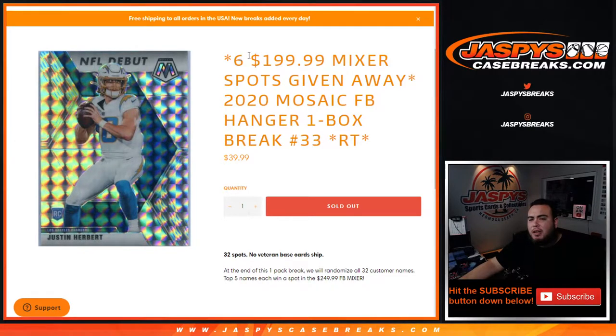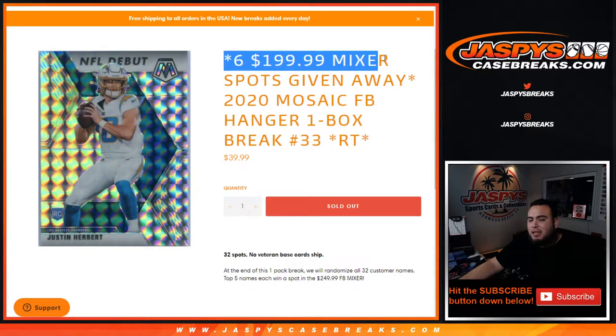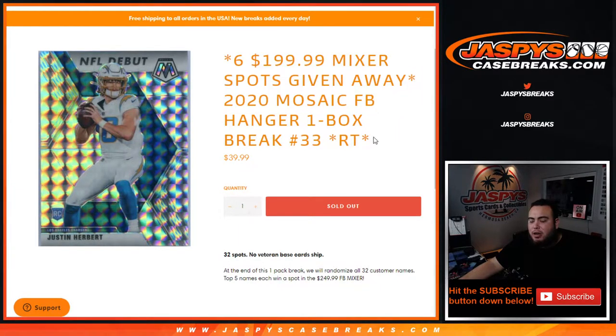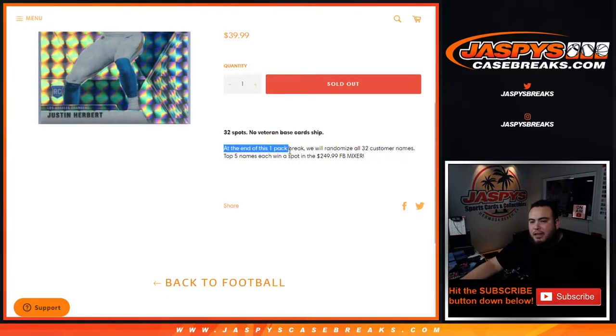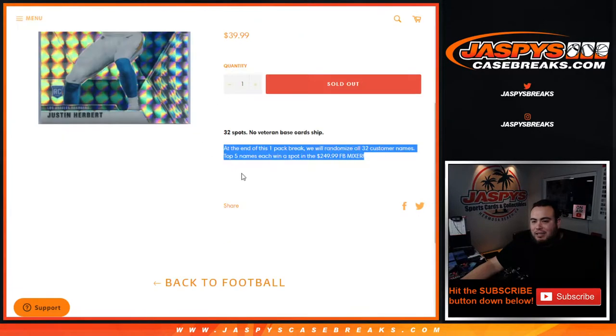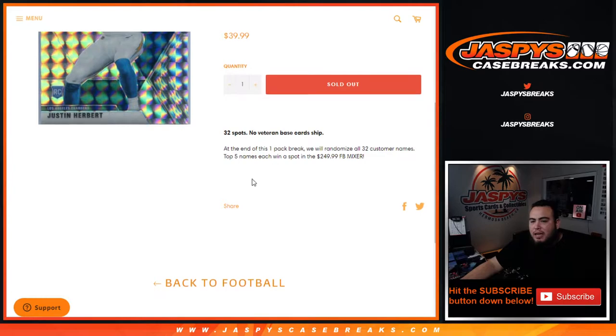What's up everybody, Jason from jazpyscasebreaks.com. We're giving away the last six spots in the $200 football mixer with this 2020 Mosaic football hanger one-box brick, random team number 33. We sold 32 total spots — we're going to randomize the customer names and the teams, break this hanger box open, and distribute the hits out to the right customers with the teams. No veteran base cards will ship out of the hanger box, but everything else will. Then at the end of the one-pack break, we'll randomize all 32 customer names again in a separate dice roller randomizer, and the top six will win a spot each in the football mixer.